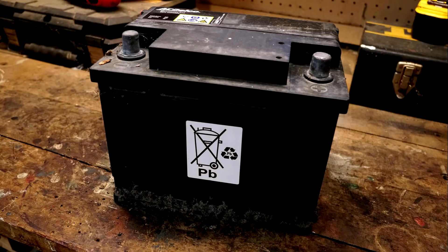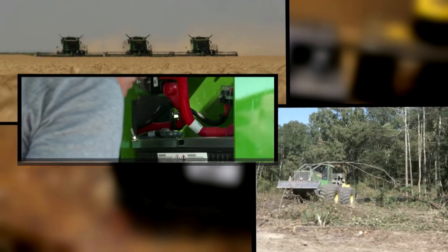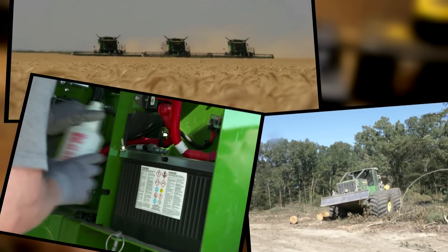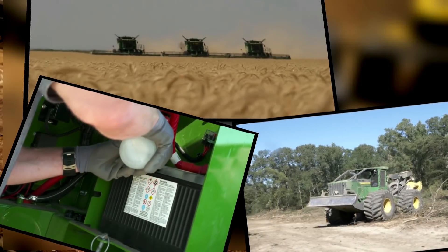Battery failure can be broken down into three primary areas: heat, vibration, and lack of maintenance. Let's look at these conditions in more detail and discuss what you can do to prevent failure.